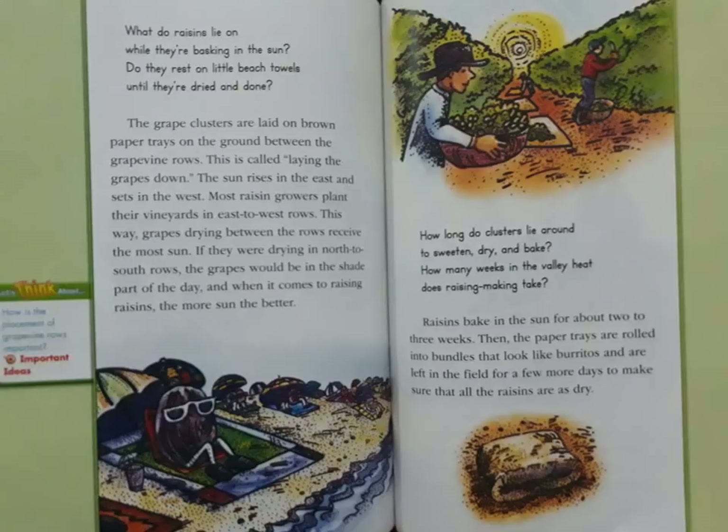The sun rises in the east and sets in the west. Most raisin growers plant their vineyards in east-to-west rows. This way, grapes drying between the rows receive the most sun. If they were drying in north-to-south rows, the grapes would be in the shade part of the day.